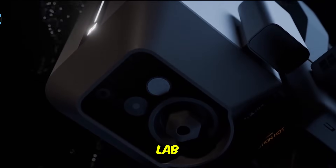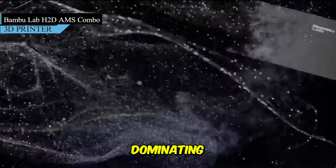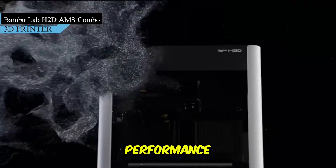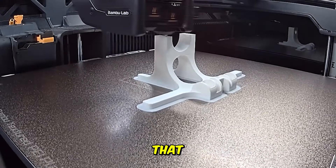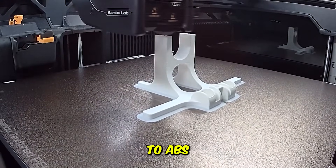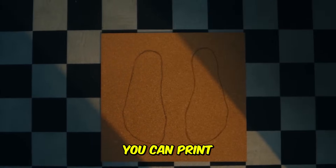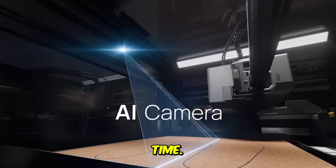Let's start strong with the Bambu Lab H2D AMS Combo, a name that's dominating makerspaces right now. This printer delivers blazing fast performance, multi-material printing, and a 200 degrees Celsius plus chamber that handles everything from PLA to ABS with ease. Thanks to its automatic material system, you can print up to 4 colors or materials seamlessly — no manual filament swaps, no wasted time.